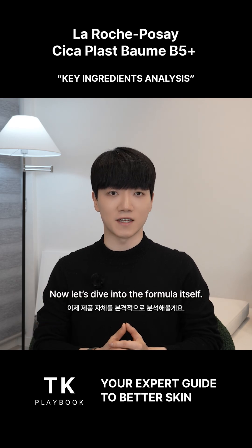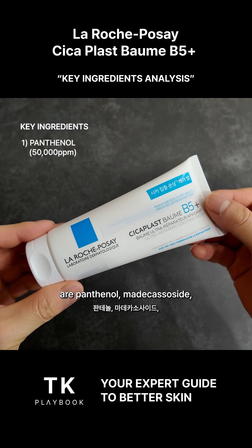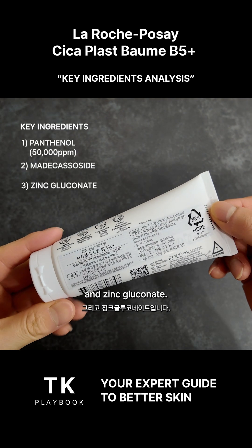Now, let's dive into the formula itself. Cica Plus BOMB B5 Plus's hero ingredients are panthenol, madecassoside, and zinc gluconate.